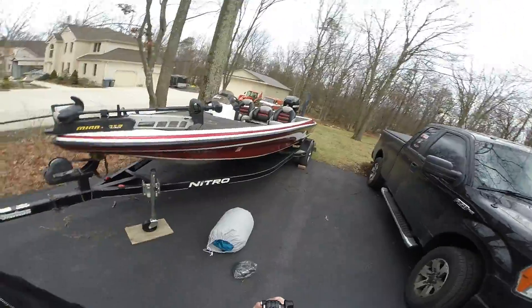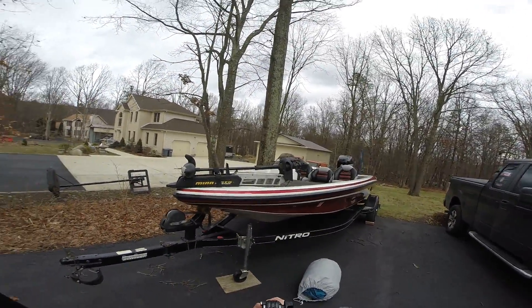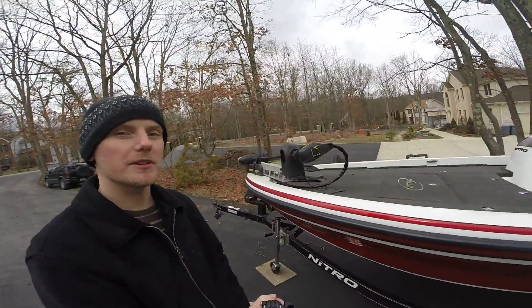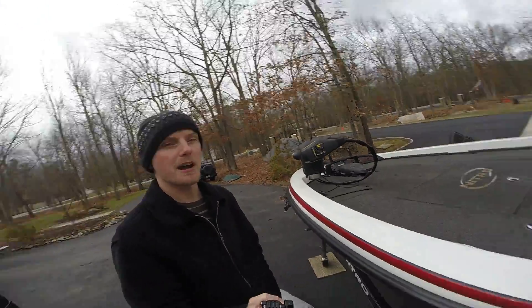It's a 2008 Nitro 901 — get a good look there. We got a 112 pound thrust trolling motor on the front, plenty of power.